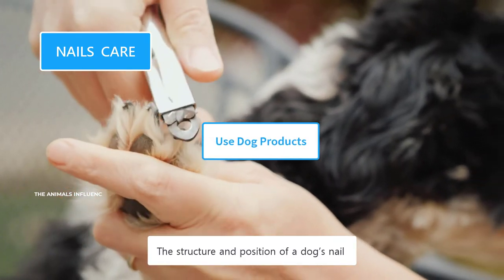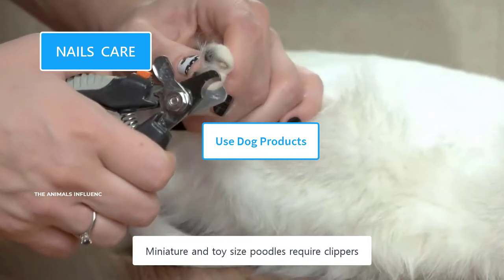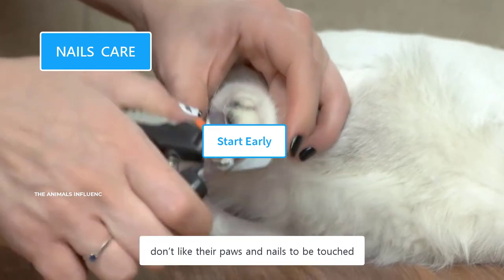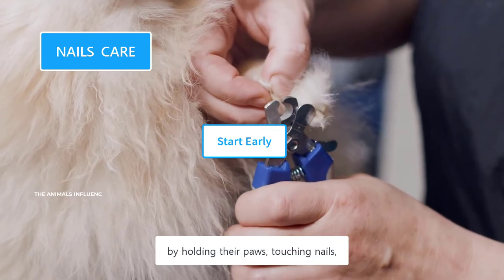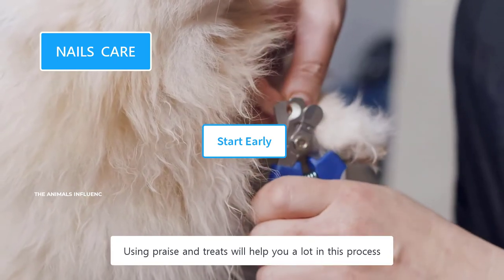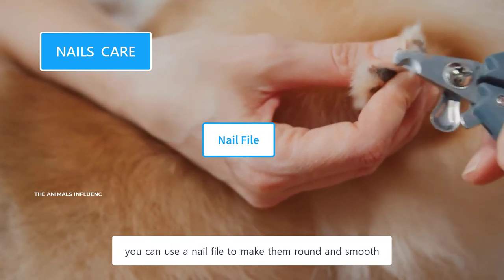The structure and position of a dog's nail are different from those of humans — humans have flat nails, while dogs have round, thicker nails. Always use a dog's nail clippers or grinder. Miniature and toy-sized Poodles require clippers designed for small-sized breeds. Dogs, by nature, don't like their paws and nails to be touched, so it's very important to make them used to it from a young age. Start gradually by holding their paws, touching nails, and applying gentle pressure. Make them comfortable with the touch and sound of nail clippers — praise and treats will help a lot. Nail filing and smoothing of rough edges is optional — if their nails have sharp edges, you can use a nail file to make them round and smooth.